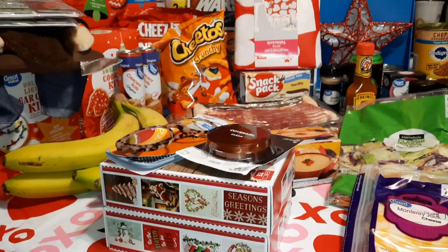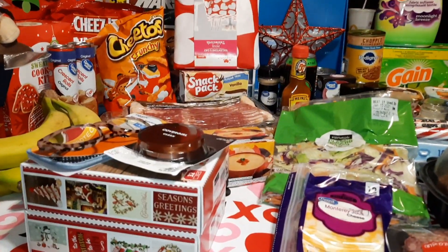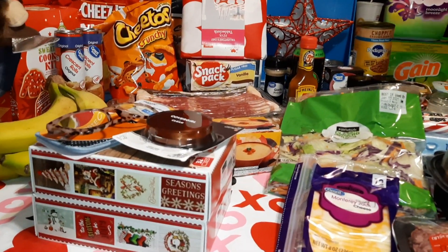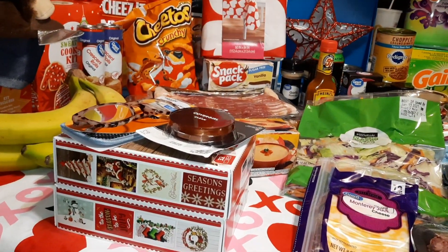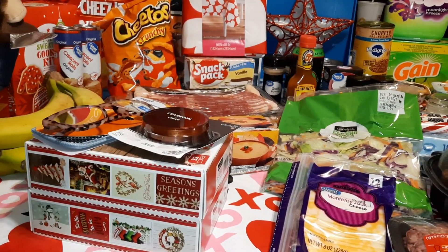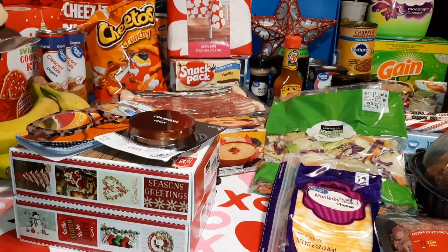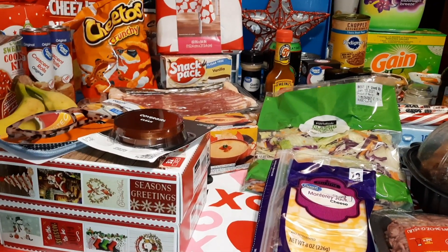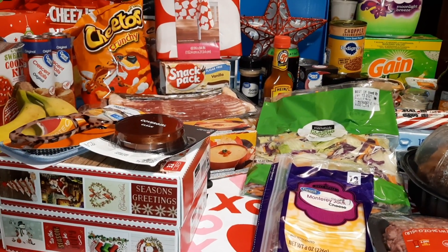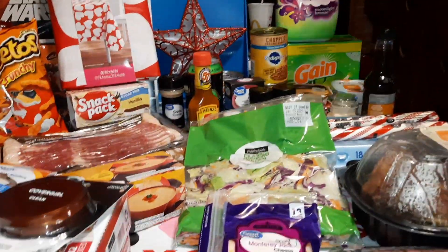Hello everybody, and we're back with just a little bit of a fill-in haul. We had to run to the store and grab a couple of things, so this is going to be all over the place — pardon us for that. We went to Walmart, and the chef ran into the Dollar Tree real quick. We'll do the Dollar Tree first. We've got a couple of recipes coming up in the near future, so we went ahead and got a couple of things for that.